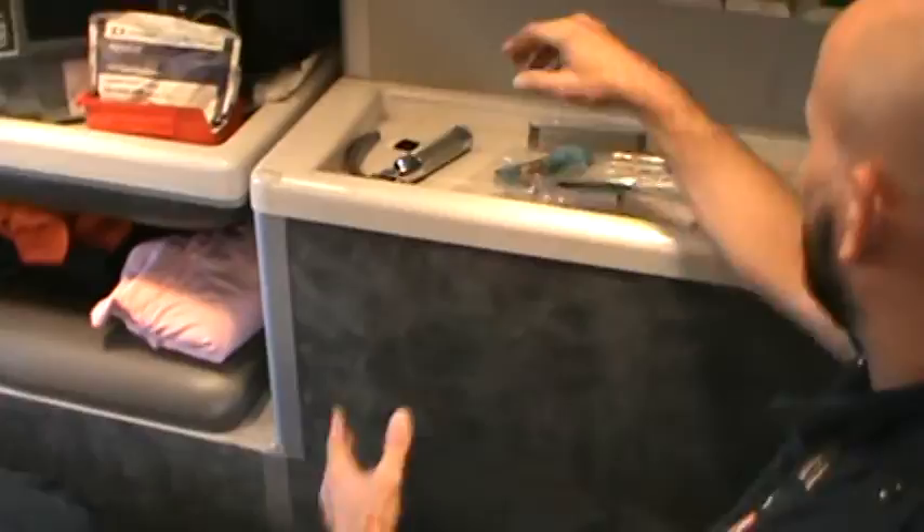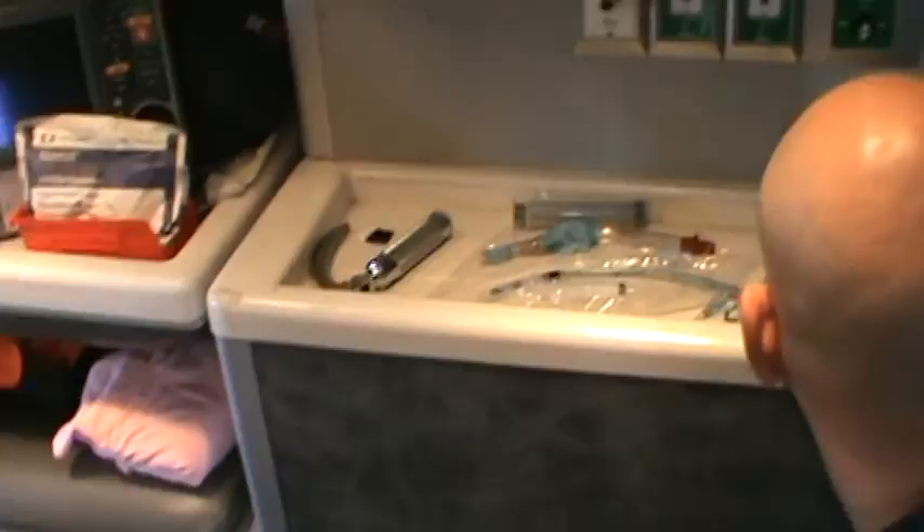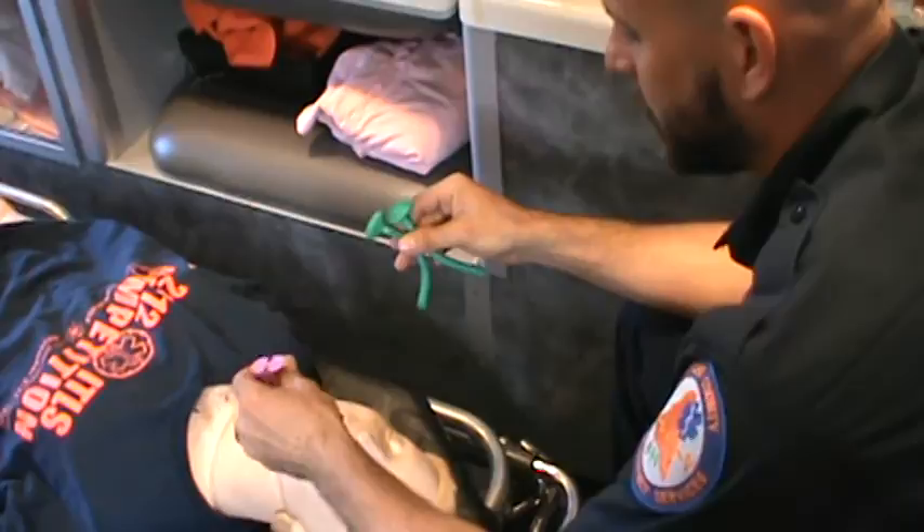If you're going to RSI or crash in a bay, remember that you have your backups. We've got a king tube, we just started carrying the i-gels — have an i-gel out as well if available. Make sure you have your suction, your adjuncts, and if needed, a scalpel.